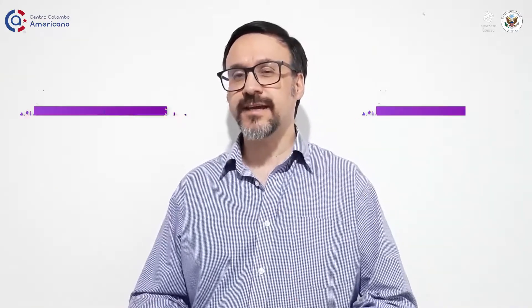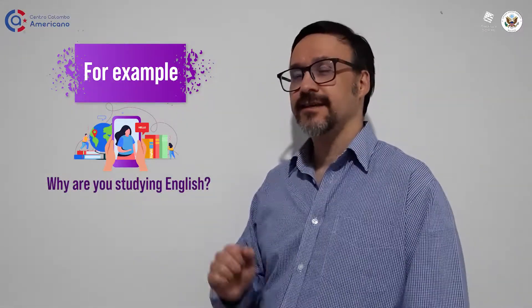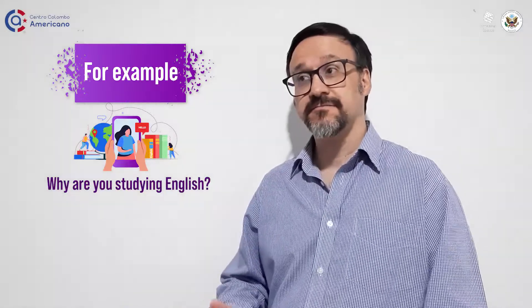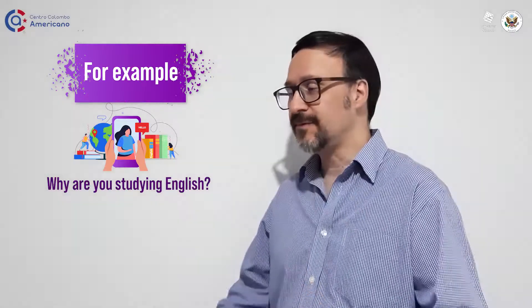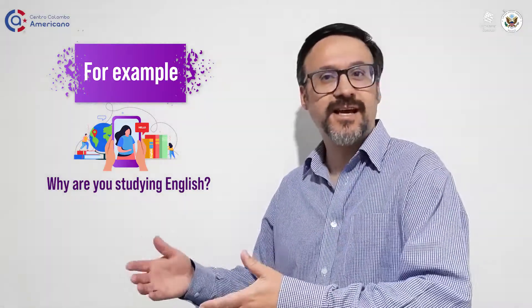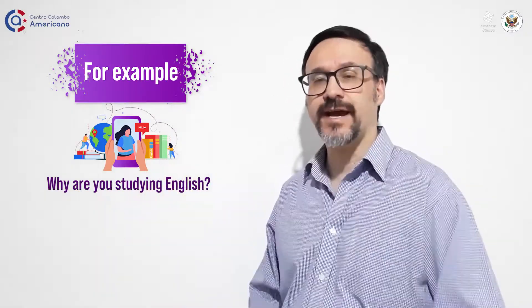Where does this come from? Well, we usually use an infinitive of purpose after a question with why. For example, why are you studying English? Normally, we answer with because — that's the easiest way to answer it. For example, why are you studying English? Most people would respond because I like it or because I need it for my university. And that answer is correct.